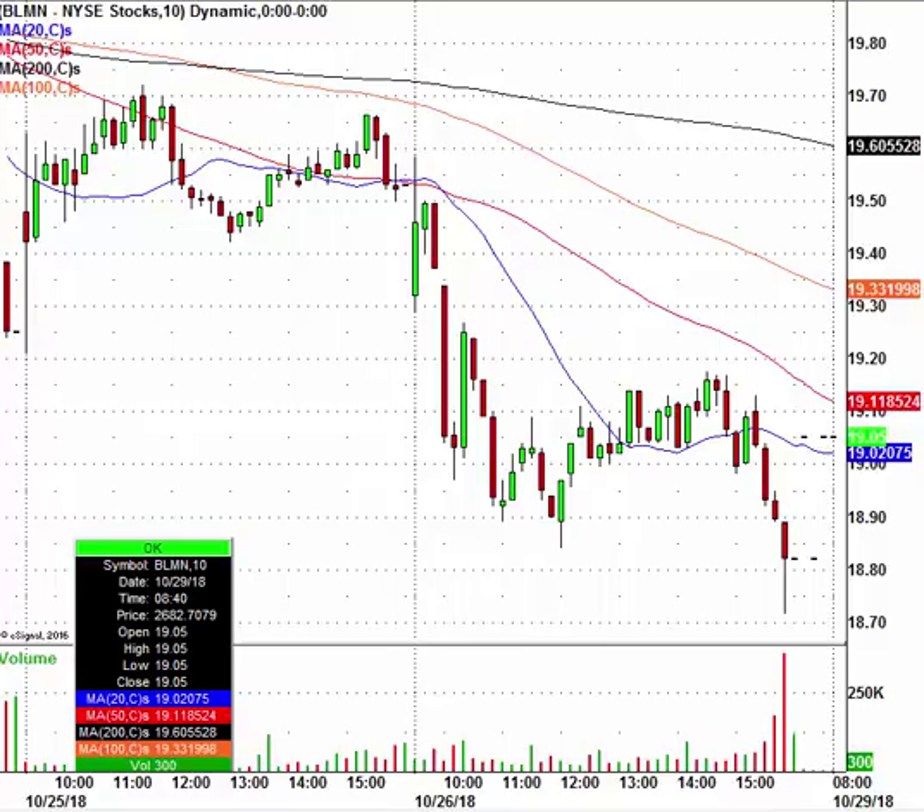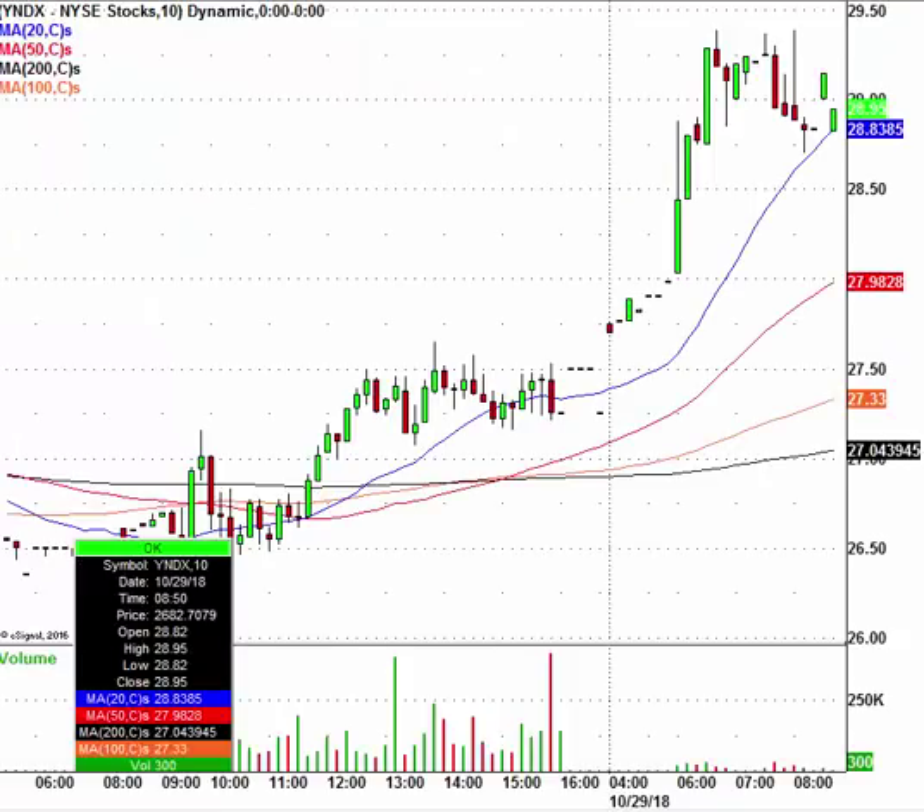Let's take a look at Yandex — YNDX is the ticker symbol. The stock is catching a little bit of an uptick, having closed at $27.25 and now trading at $28.95 on the back of earnings.